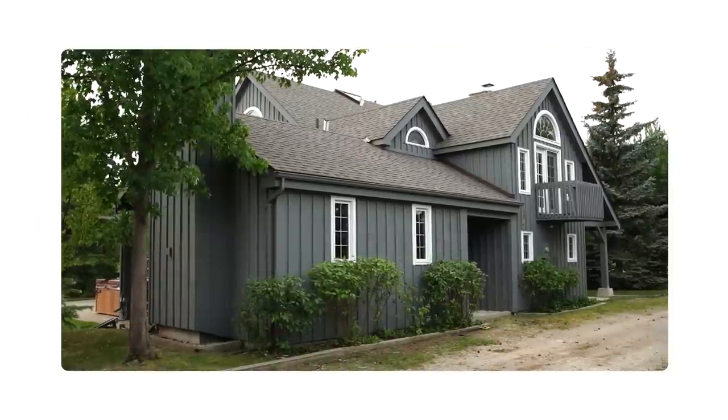Coming up, we start a brand new reno. Here we are — it's day one at our chalet project.